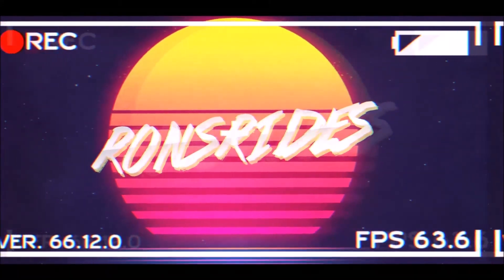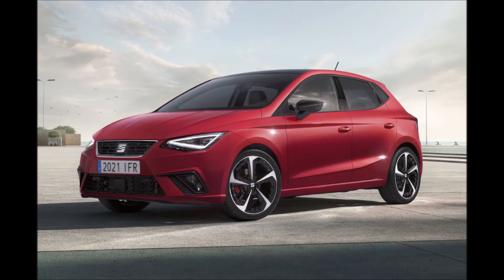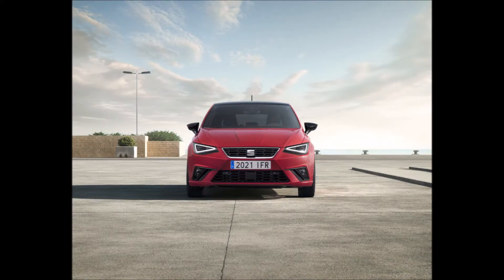Welcome back to Ron's Rise News and welcome back to another video, where the 2021 Seat Ibiza comes in hot with a facelift, new tech, and a new interior. Seat has revealed the face of the Ibiza alongside the new Arona, featuring a refreshed interior, exterior, and more modern tech with an updated design.